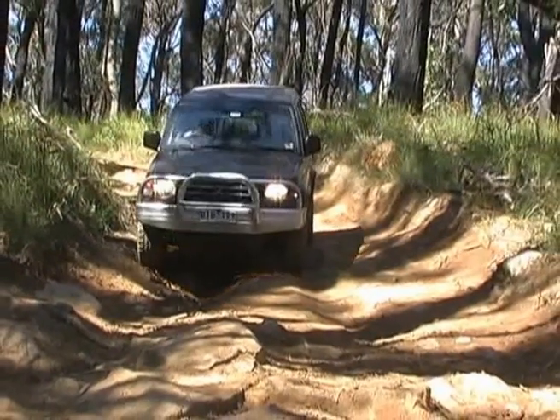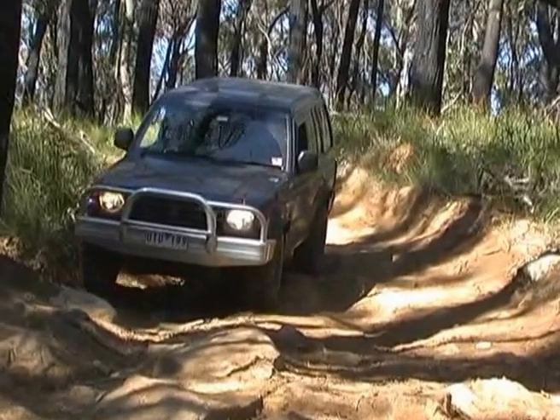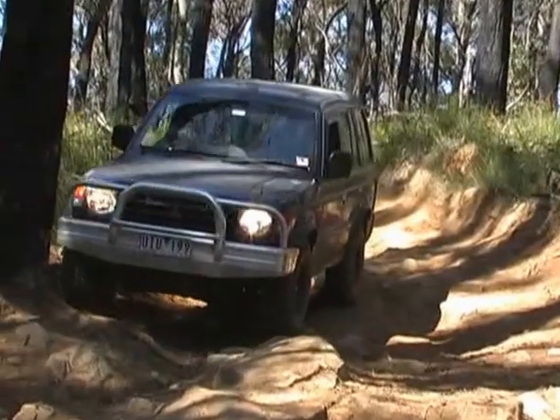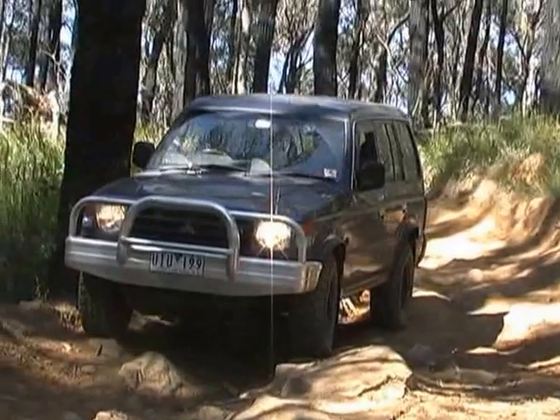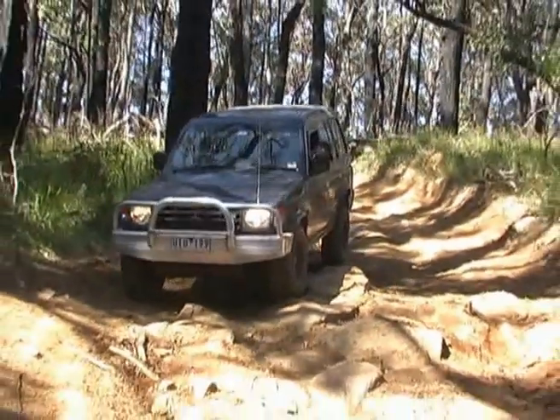Now, for any beginner coming up against some ruts, whether they're deep ruts or even shallow ruts like this, they've got to learn how to pick their lines. And it's always a great idea if you can have someone else in front of the vehicle a bit further down the track spotting you with a handheld radio or even hand signals.